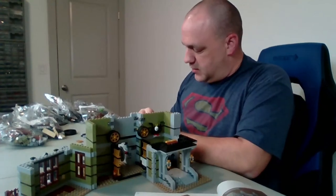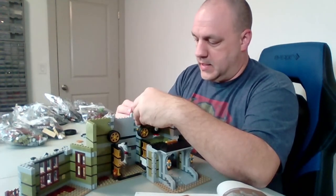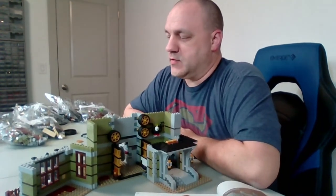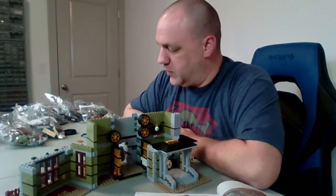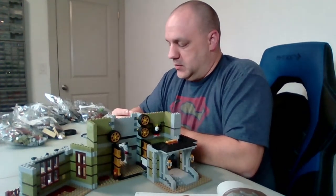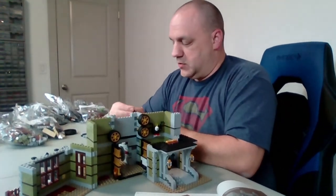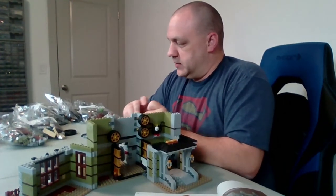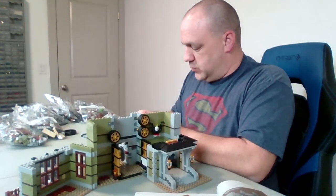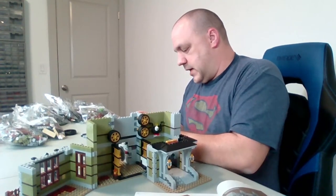I used to joke with my wife when we had small kids that what takes five minutes when the kids are asleep takes four hours when they're awake. That's why most parents are sleep deprived — when the kids are asleep, that's about the only time you can really get stuff done. You know you should sleep, but if you stay awake you can get stuff done and not feel so stressed, but then you're stressed because you're tired. It's an ongoing battle that is not easily won, and it looks like I'm back in the throes of that.